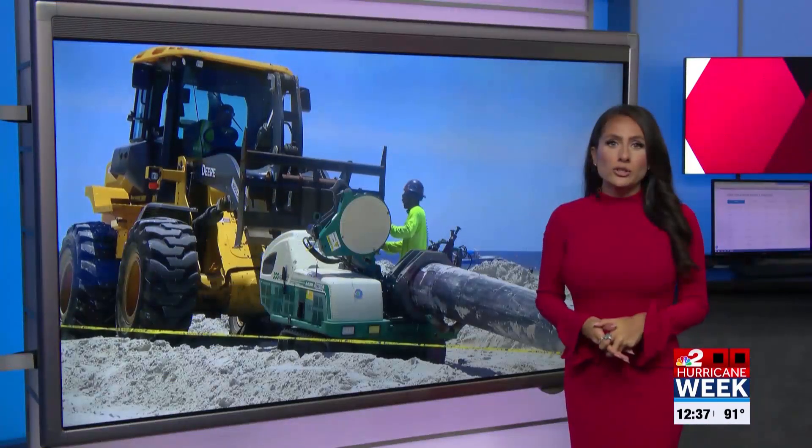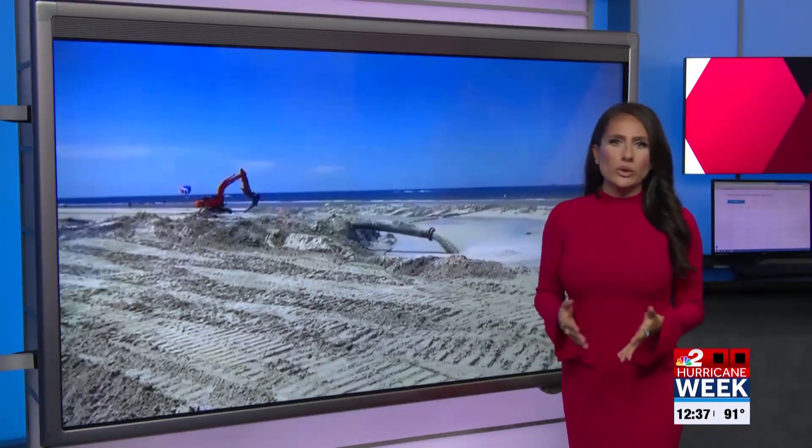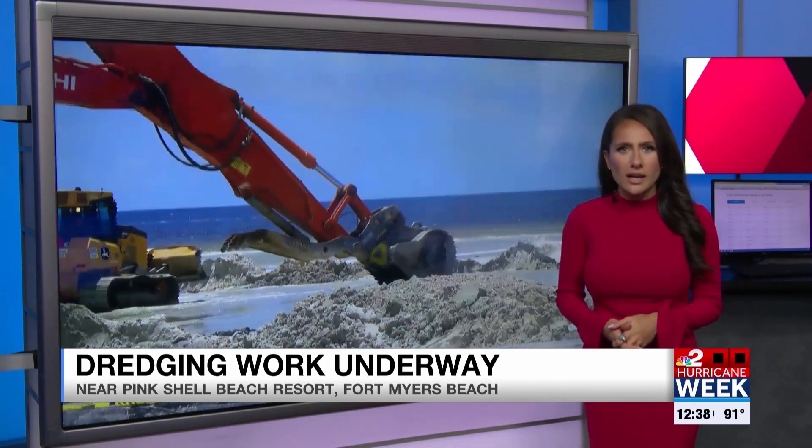Crews on Fort Myers Beach are currently working on dredging and re-nourishment work out behind Pink Shell Beach Resorts. Take a look at this — they're pumping nearly 1 million cubic yards of sand from the gulf onto the beach, starting on the north end of the island.